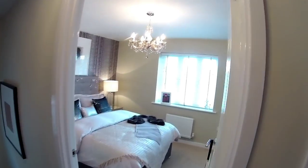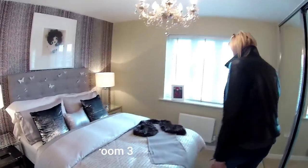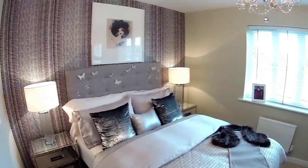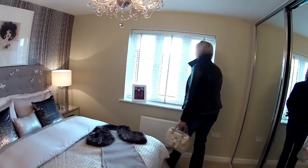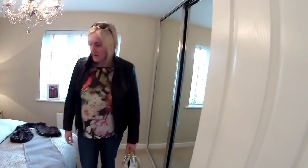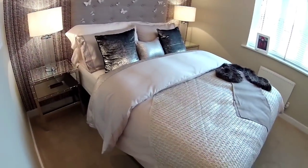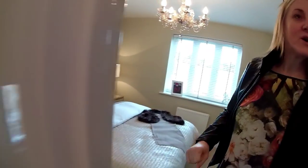We'll start in this bedroom — it's a double bedroom with a window to the front of the house. It has fitted wardrobes. I've put all the dimensions in the description box below. It seems to be happening a lot lately where we haven't got a floor plan, unfortunately.